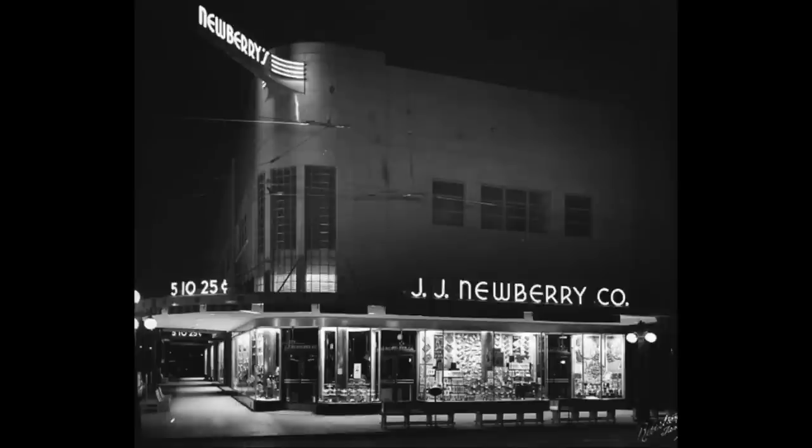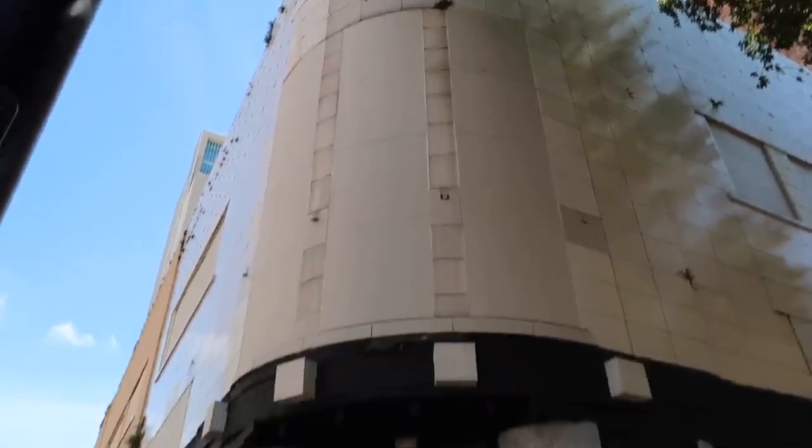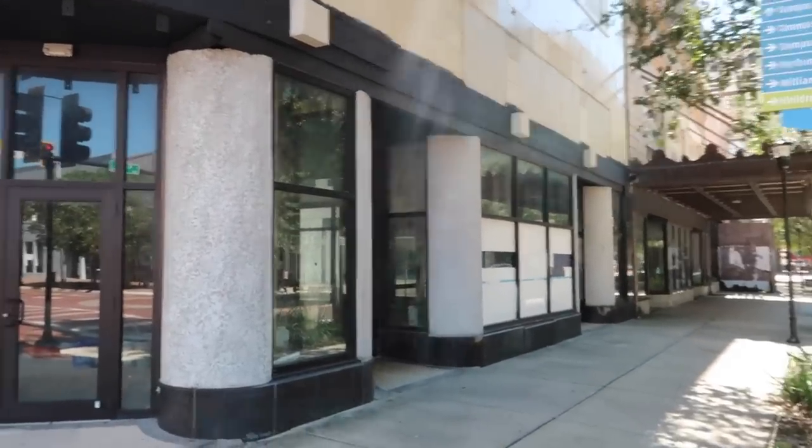I found this old photo from 1940 of the JJ Newberry department store. Very classic looking — the sign on top of the building at the peak that sticks out is no longer here, and the awning that used to hang out is no longer there as well. But it is the same building. This is the current condition next to the Cress building.